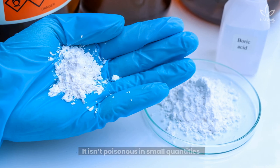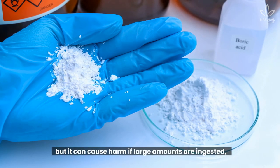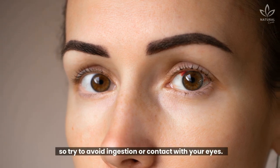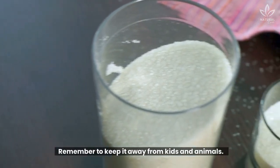It isn't poisonous in small quantities, but it can cause harm if large amounts are ingested. So try to avoid ingestion or contact with your eyes. Remember to keep it away from kids and animals.